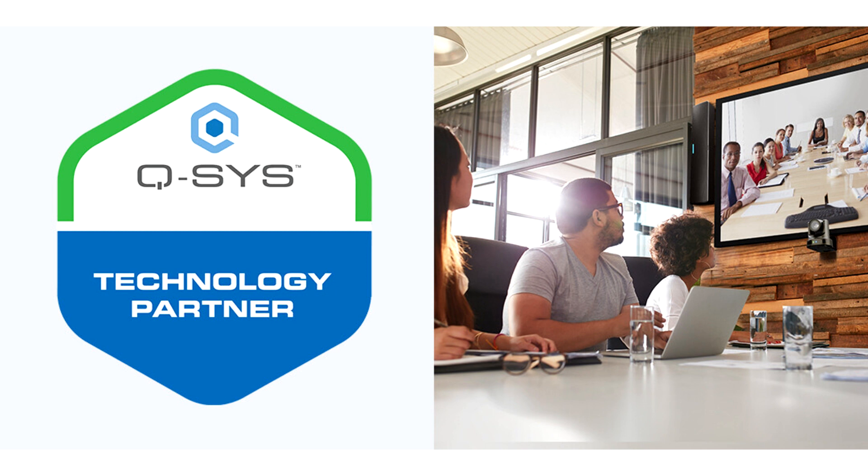"We are proud to have Medchwell join our program and work collaboratively with us on a plugin integration that will enable elevated experiences across our shared customers," says Gino Sahari, Principal, Alliances and Ecosystem, Q-SYS.